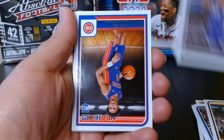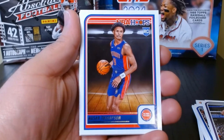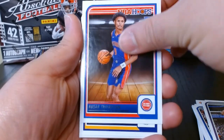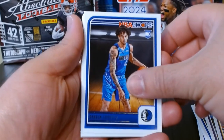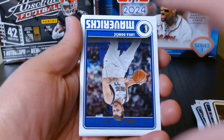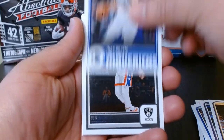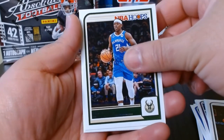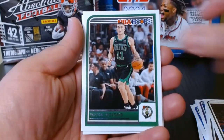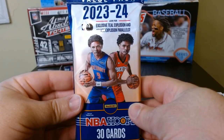We still got some rookies — hell yeah! One of the Thompson twins, he's on the front of the pack. Draymond, who keeps fighting everyone. Dereck Lively. I thought it was just gonna be regular base towards the end, but this is — you know, I don't open these fat packs that much. Pritchard and Connelly. Let's go for number two.